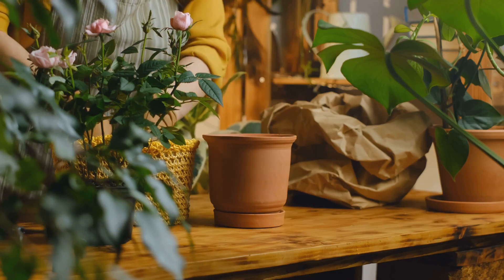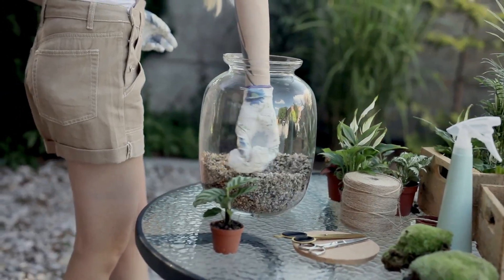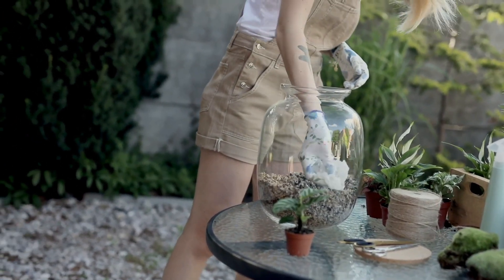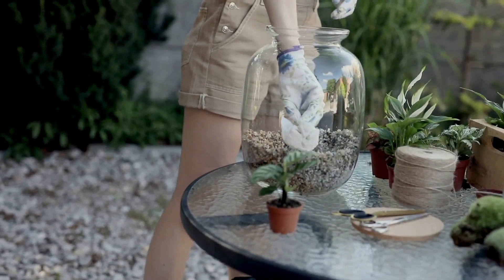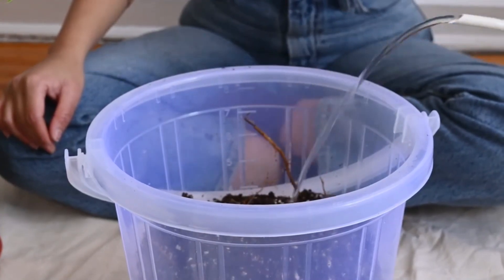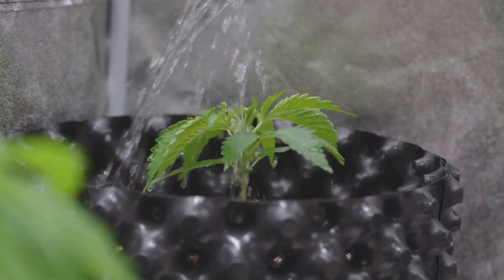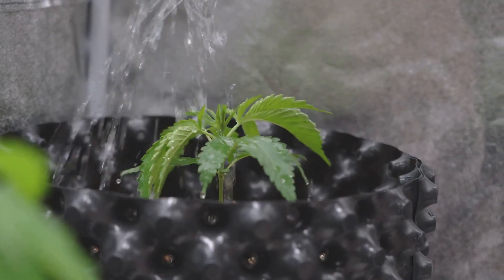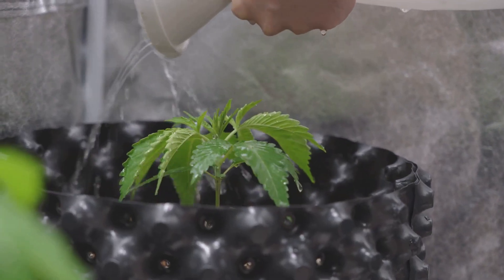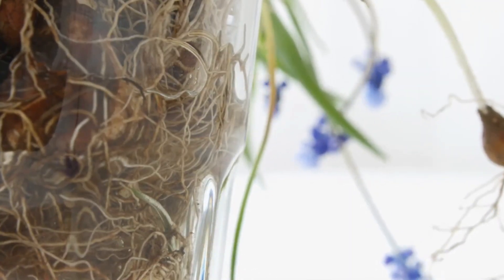Let's start with a classic: the pebble layer myth. For generations people believed that adding a layer of pebbles or gravel to the bottom of a pot helps water drain away from the roots, preventing root rot. But in reality this advice does the exact opposite. When you add a coarse layer like gravel beneath your potting soil, water doesn't flow straight through — instead it stops at the boundary between fine soil and coarse gravel, creating what's called a perched water table, causing water to collect and linger right above the pebbles.